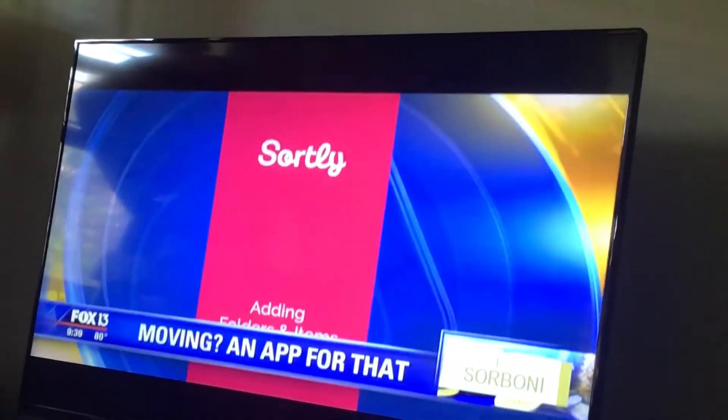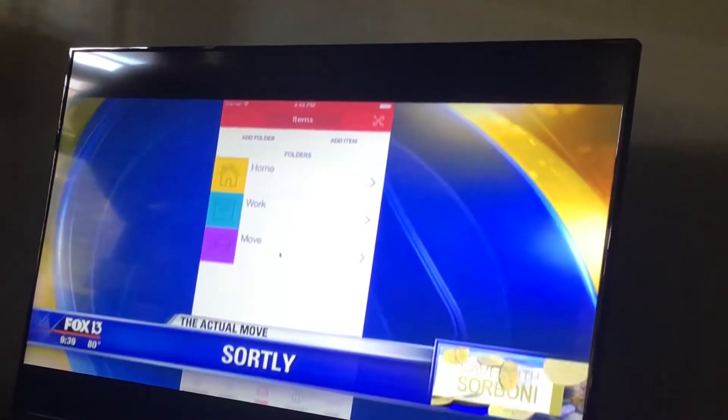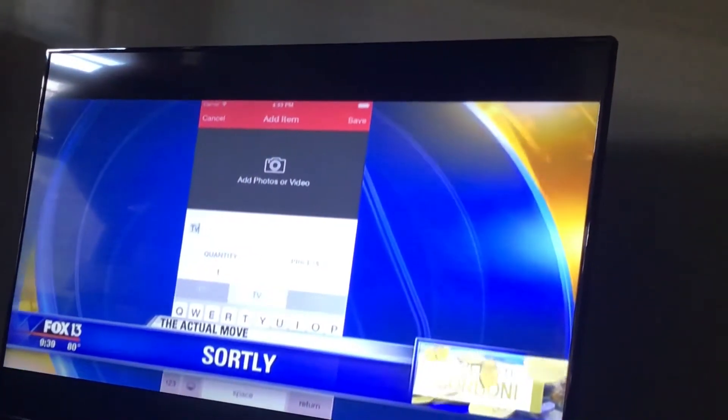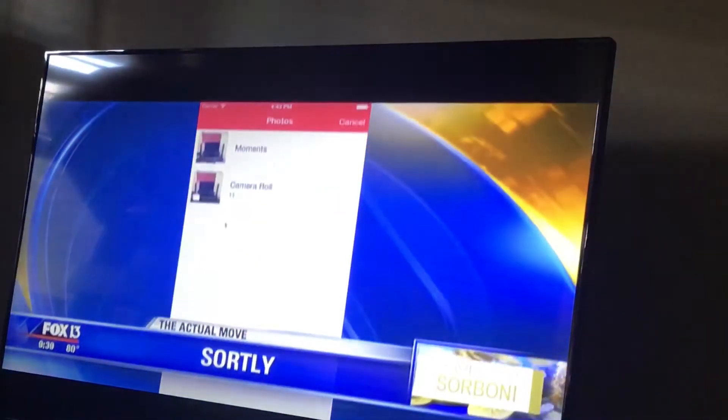It's actually an app called Sortly. What Sortly does is it lets you take pictures along the way and put them into folders so you can print out scannable labels. This is for the super organized person — or maybe it helps you feel super organized. You print those labels out and you can scan it on your phone and it will tell you in this box is the toaster, is the coffee bottle.